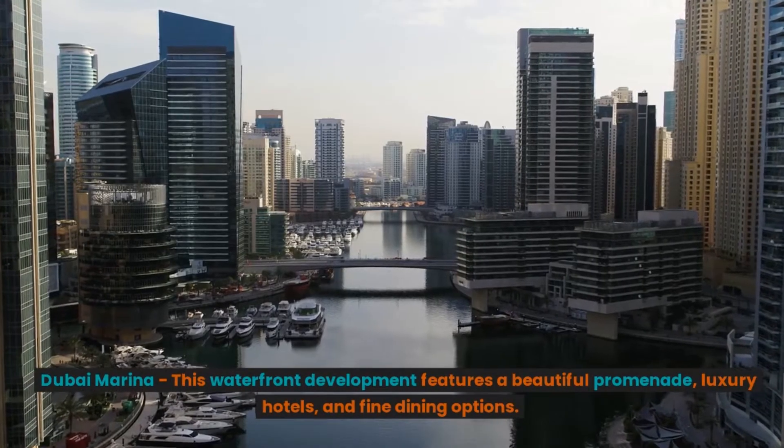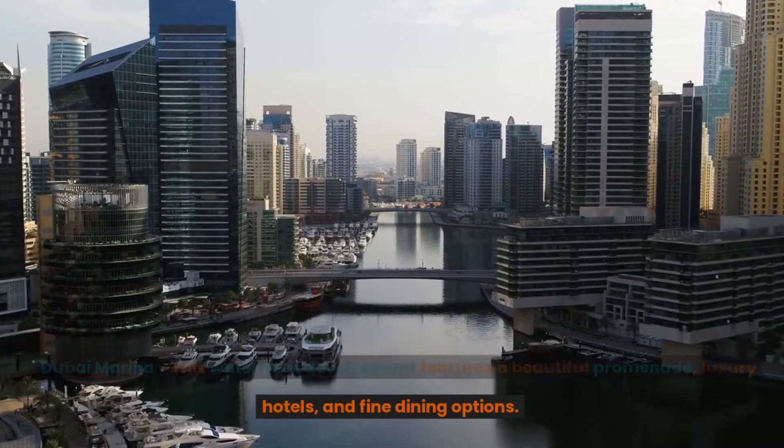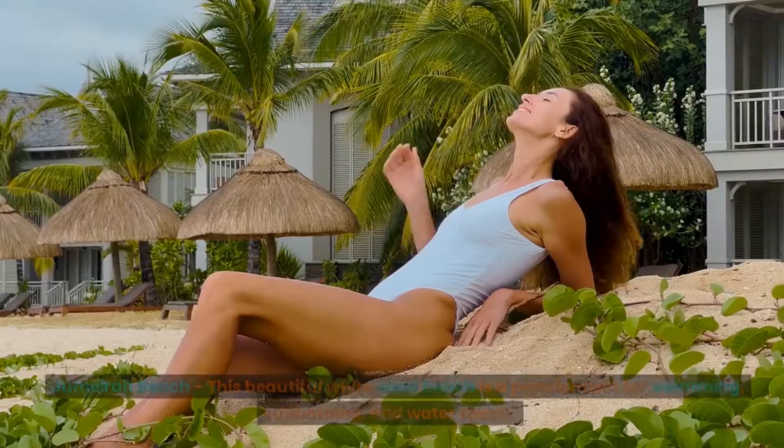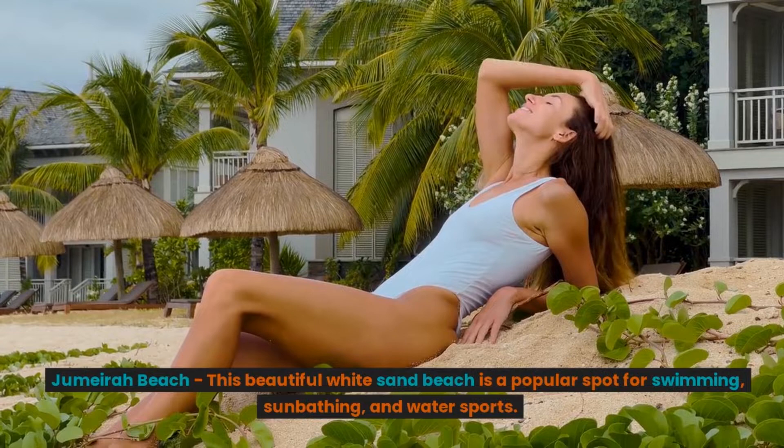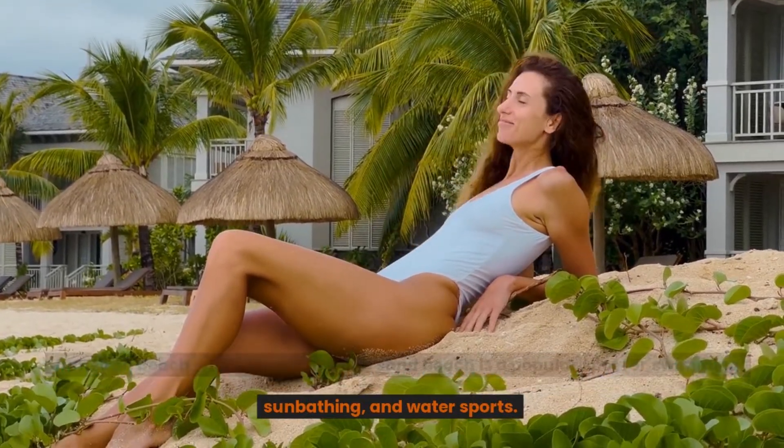Dubai Marina. This waterfront development features a beautiful promenade, luxury hotels, and fine dining options. Jumeirah Beach. This beautiful white sand beach is a popular spot for swimming, sunbathing, and water sports.